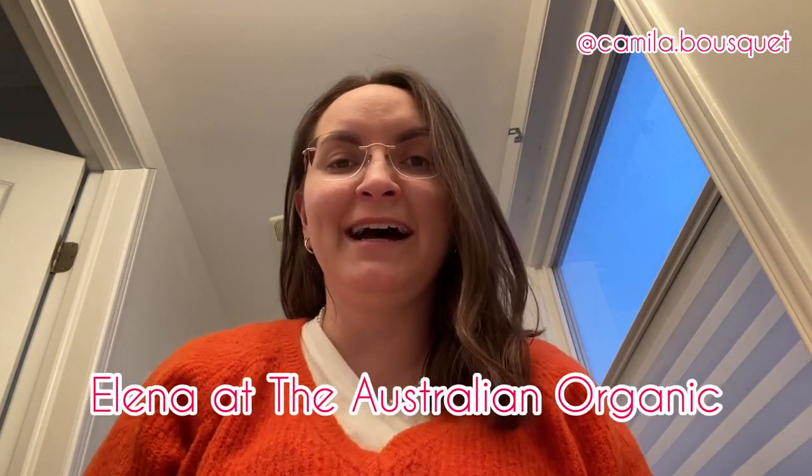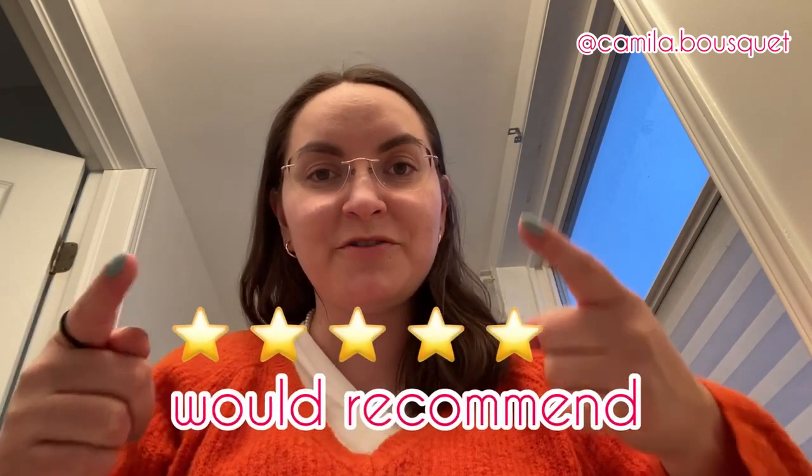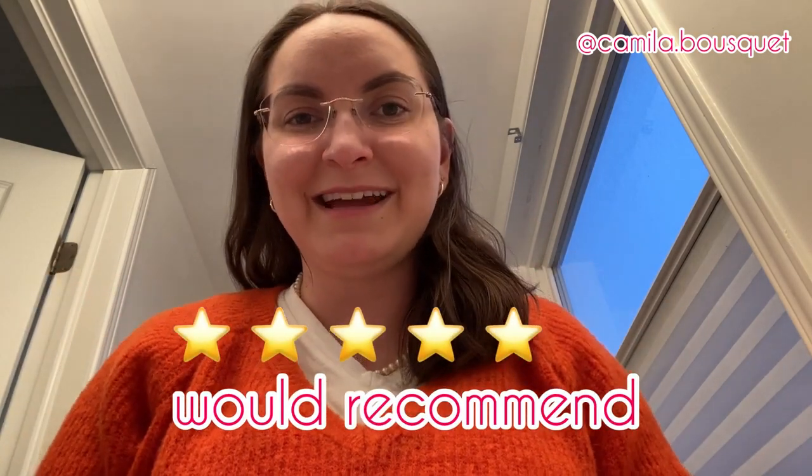So I want to give a big shout out to Elena at The Natural Organics — she reached out to me and got in contact with me for this collaboration. And overall, I would recommend the Australian Organic. I just really hope they fix those little spelling mistakes on their packaging, as well as use less plastic for the overall shipping.